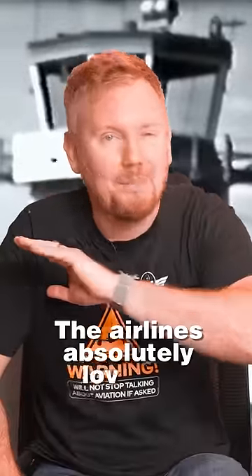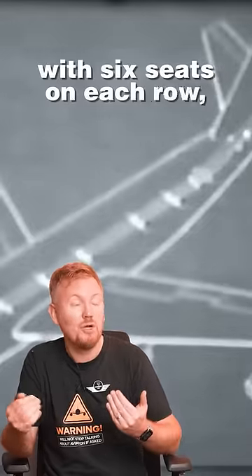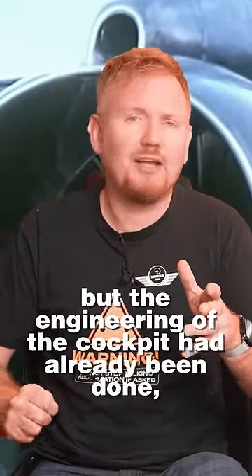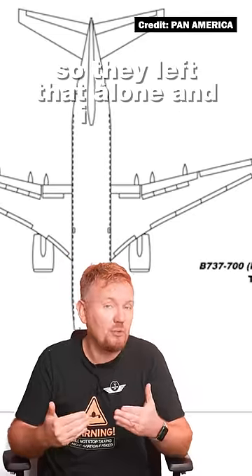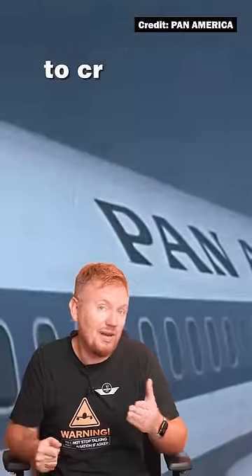The airlines absolutely loved it, but they wanted Boeing to make it wider with six seats in each row rather than five that it was originally planned for. Boeing agreed, but the engineering of the cockpit had already been done, so they left that alone and instead gradually widened the fuselage behind the cockpit to create the 707.